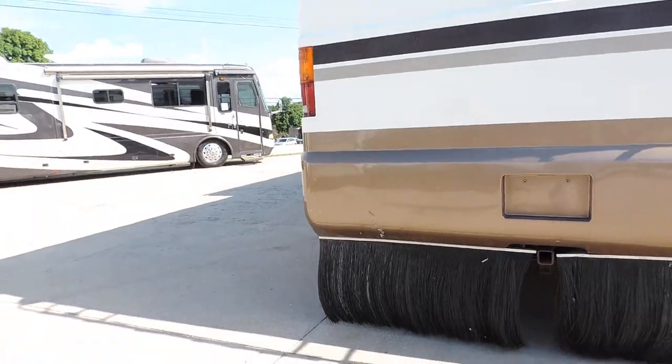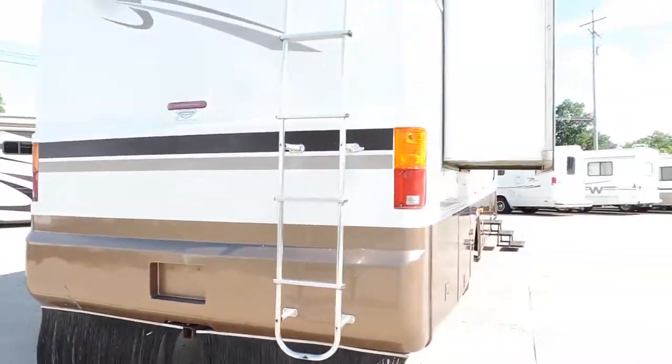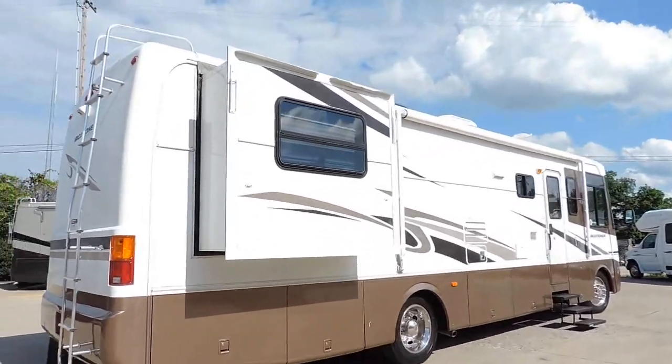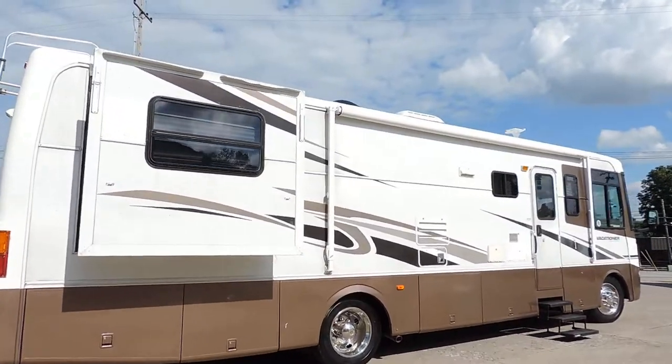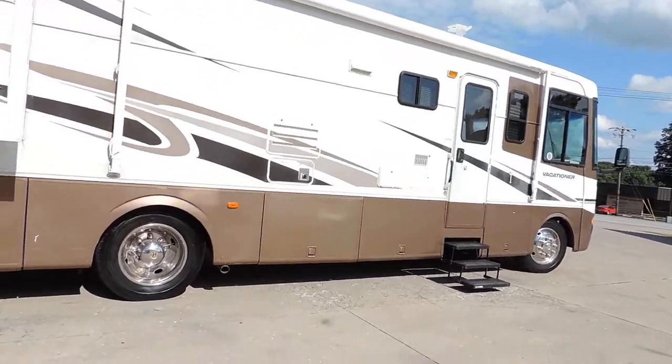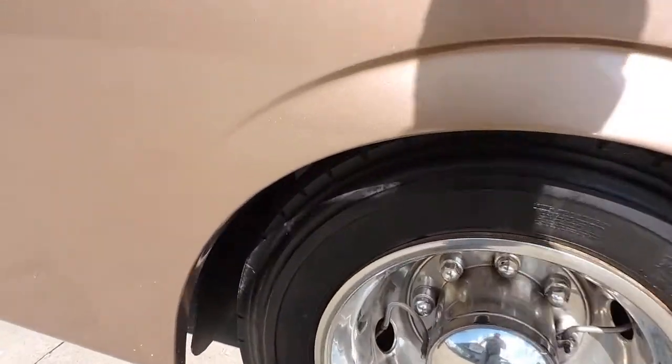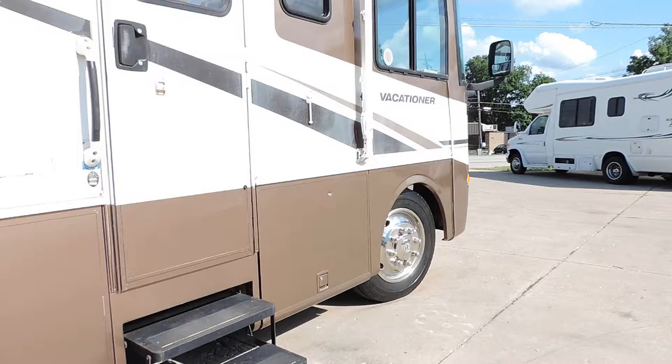One crack in the back bumper right there. Minor fading on some of the stripes. Overall the exterior is very nice for a 12-year-old unit. Back tires are Toyos — excellent, about 70% tread, 80% tread on the back.